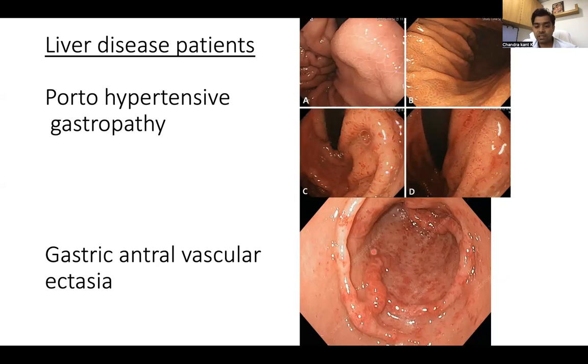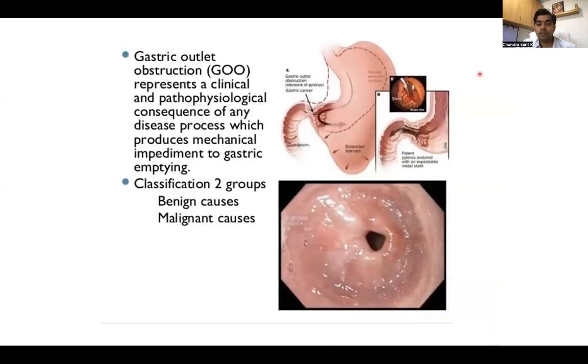This is GAVE — Gastric Antral Vascular Ectasia. We can see dilated vessels, and we can give laser treatment to stop bleeding in this case. In some patients, when there is an ulcer at the junction where the stomach and the small bowel meet, it can cause narrowing of the lumen. This is called gastric outlet obstruction. The patient will present with pain and vomiting, and we can use the scope to dilate the narrowed area and also place a stent so that food can pass into the small bowel.